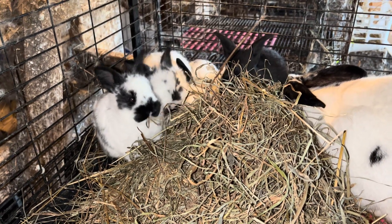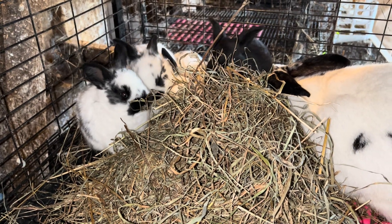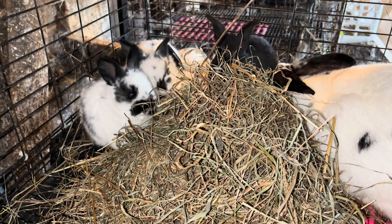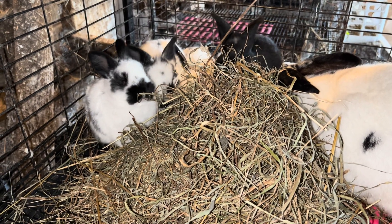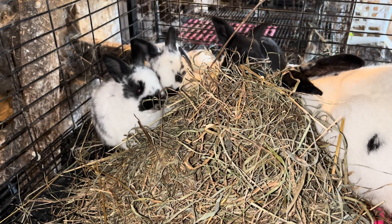a lot of utility and resources goes into just the incubation and the hatching of the chicks. And then to get them to your home to raise for meat for your table, there's a significant expense there,